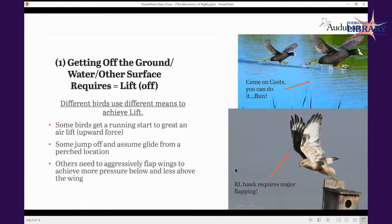I broke the next series of slides into: getting off the ground and what forces are at play, then what the bird is doing once in flight, and then some different flight forms — whether soaring, hovering, diving, or gliding. Getting off the ground can look really different. I love this picture of these American coots essentially running across the surface of the water.